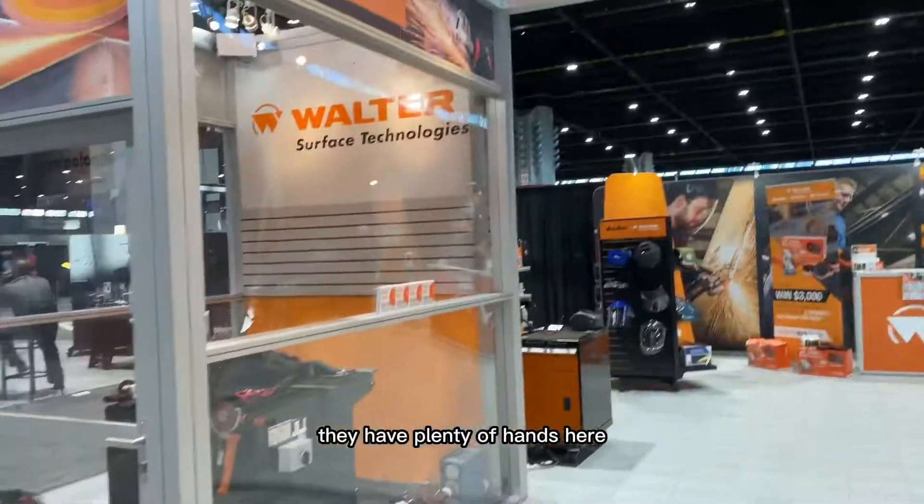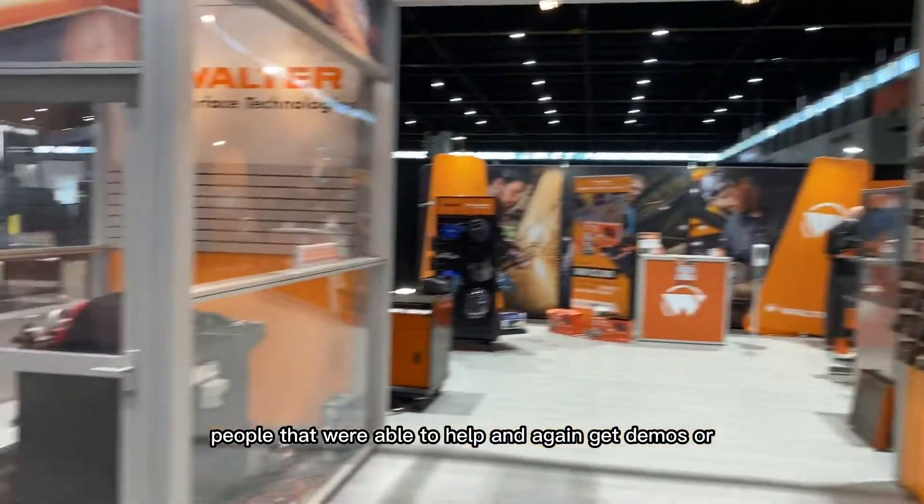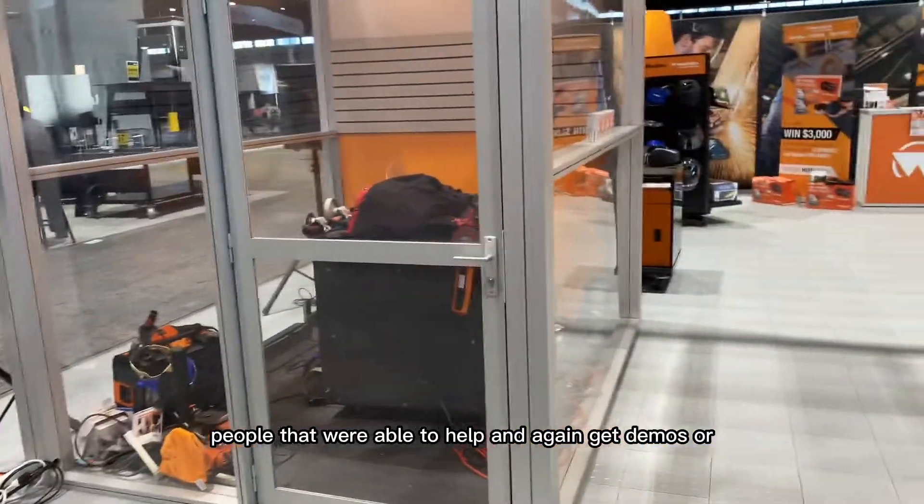They got a good setup. They have plenty of hands here, people that were able to help and get demos or talk.